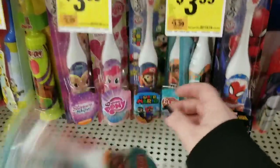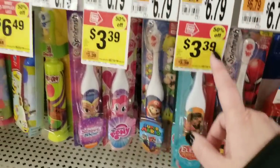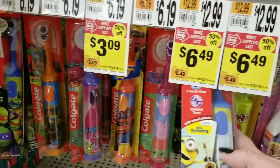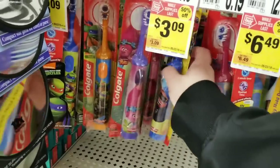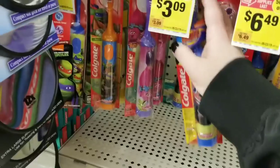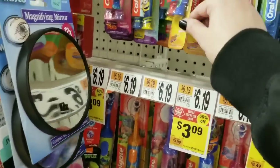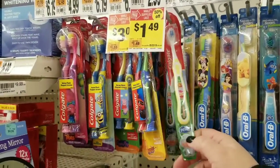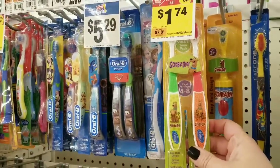Kids electric toothbrushes are also 50% off — My Little Pony, Minions (still a bit pricey), Cars for $3.09, and Teenage Mutant Ninja Turtles. Manual toothbrushes are cheaper at Dollar Tree but not everyone goes there. The Elena toothbrush is $1.49, and a two-pack of Scooby-Doo toothbrushes is $1.74.